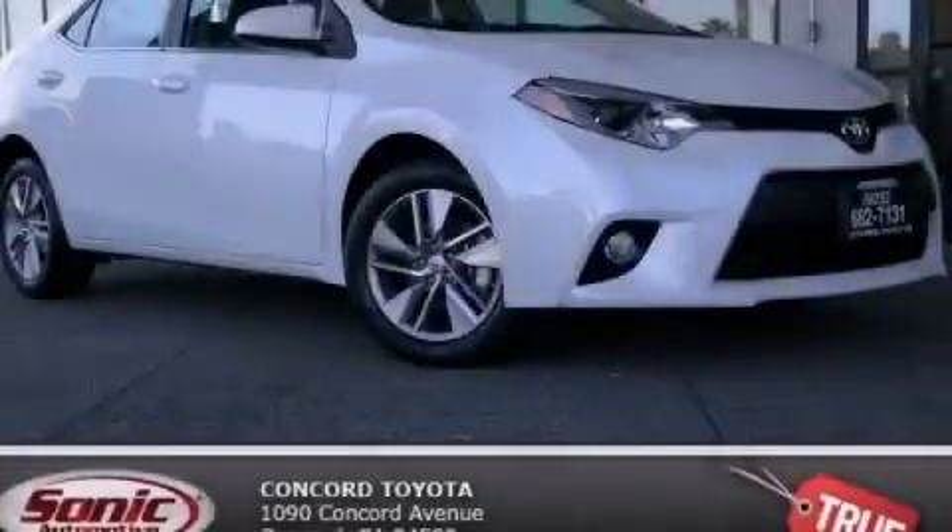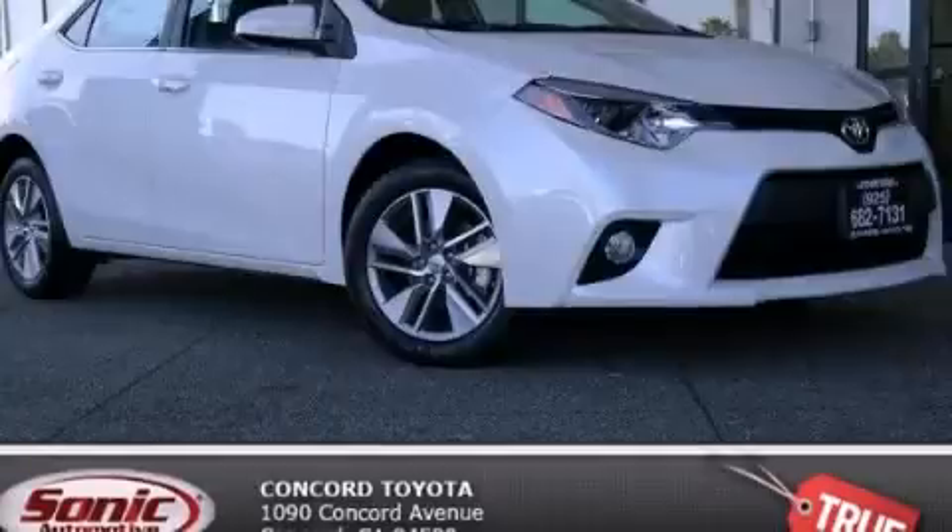Call or visit us right now and arrange your test drive today. www.montage.edu.